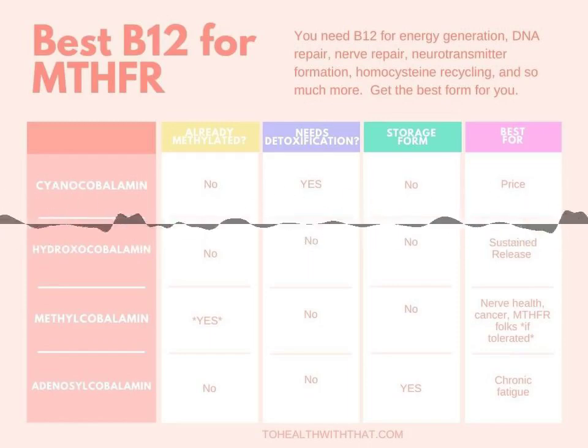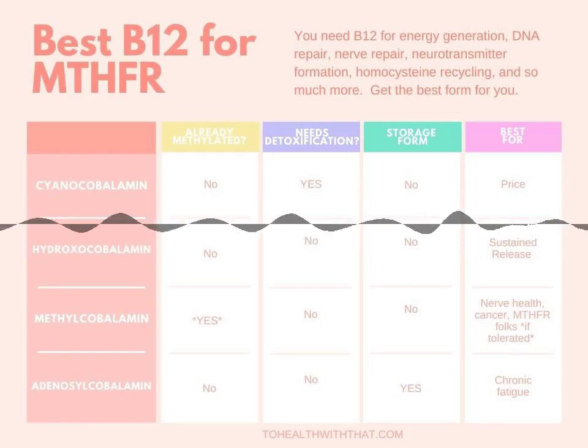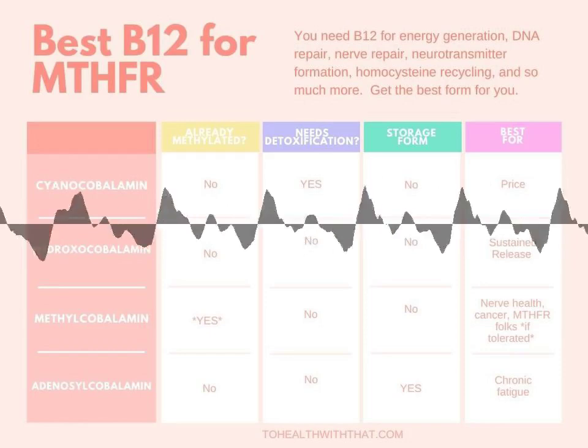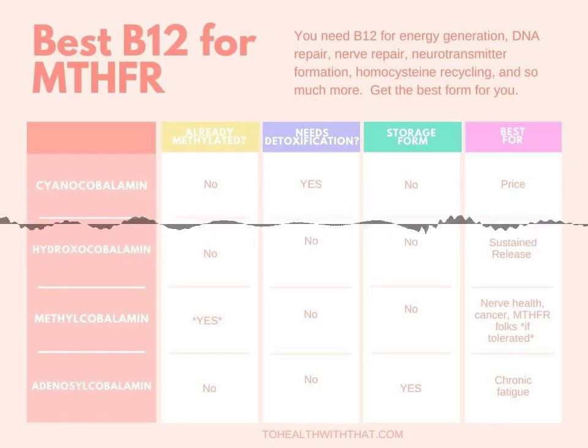Adenosylcobalamin is the other active form of B12, and it's the predominant form that your body stores as B12 reserves in your liver. This is also the form used mostly by the mitochondria, which generate your cellular energy. Adenosyl is a great form, especially in cases of people with liver issues.